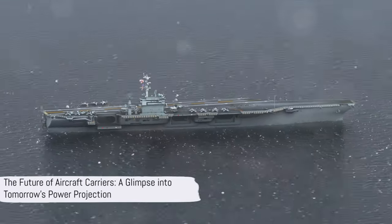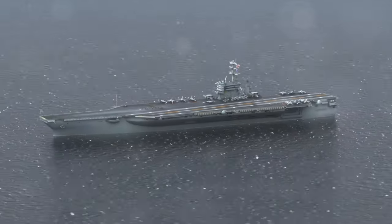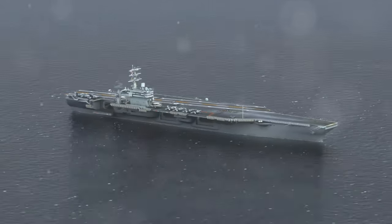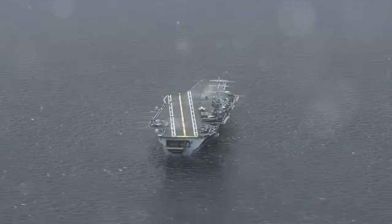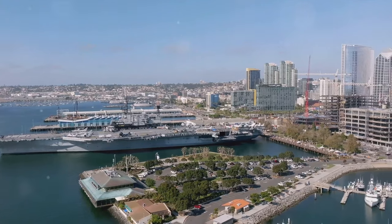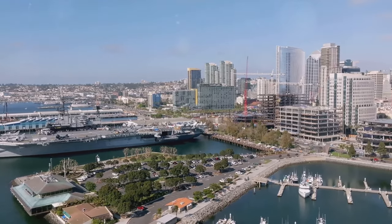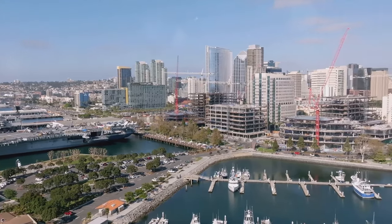The aircraft carrier remains an embodiment of a nation's power and sophistication, a floating testament to its technological prowess and strategic capabilities. As we look towards the future, one can only imagine what the next evolution of this iconic asset will look like. The only certainty is that the aircraft carrier will continue to play a pivotal role in projecting power across the globe, a testament to its enduring importance in naval warfare.